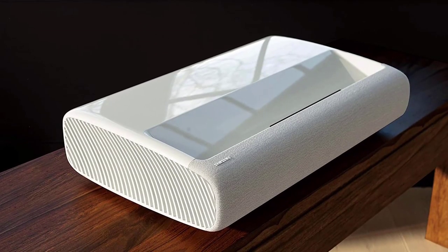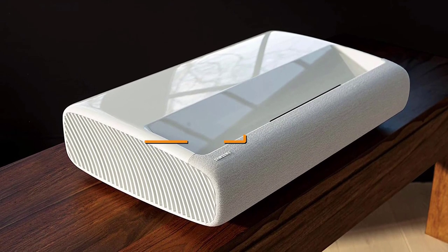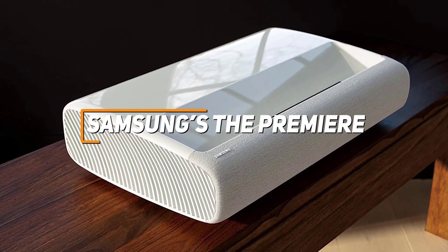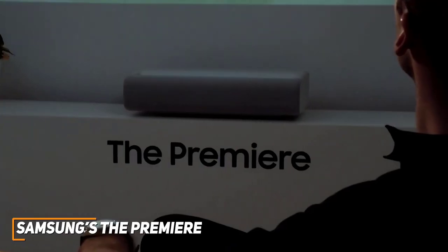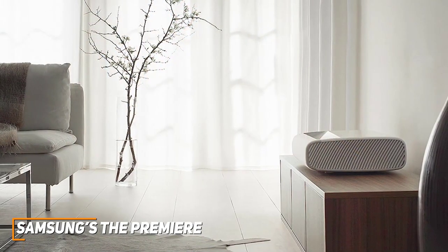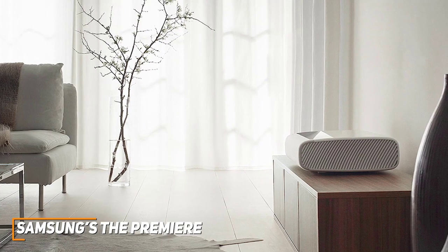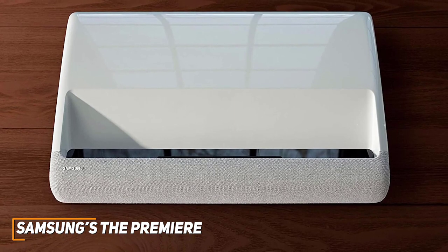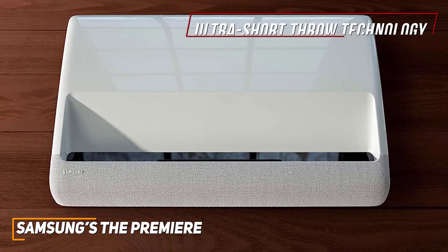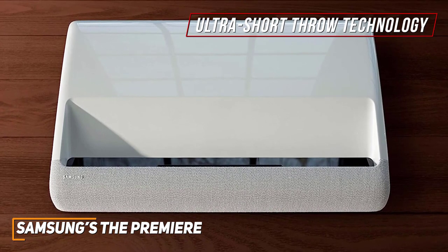If you're looking for the 4K projector that offers the best combination of build quality, ease of use, and all-around picture quality, the Samsung The Premiere projector is my choice as the best overall 4K projector in 2023. With its sleek and sophisticated design, user-friendly Tizen OS to view your content, HDR10 Plus support, and consistently excellent picture quality, the Samsung The Premiere is an excellent choice that can deliver a lifelike viewing experience. It features ultra-short throw technology that can be placed against the wall or screen to provide additional placement flexibility.